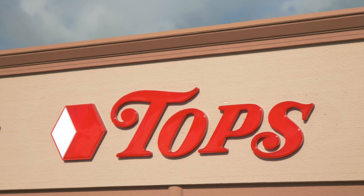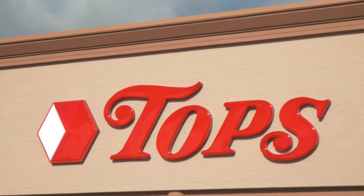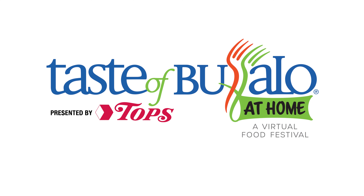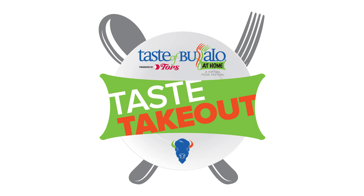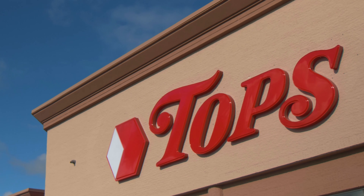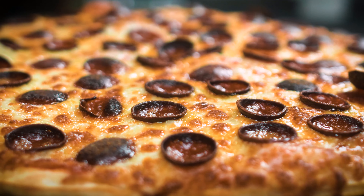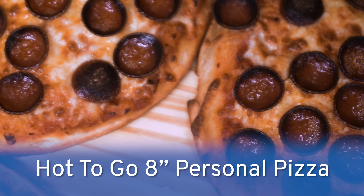Let's see what Carrie Zwerlein, director of bakery, deli, and prepared foods at Topps Markets, has in store for the 2020 Taste of Buffalo at Home presented by Topps. Here at Topps for the 2020 Taste of Buffalo at Home, we have our taste takeout menu featuring the newest addition to our pizza program, our 8-inch personal pizza.